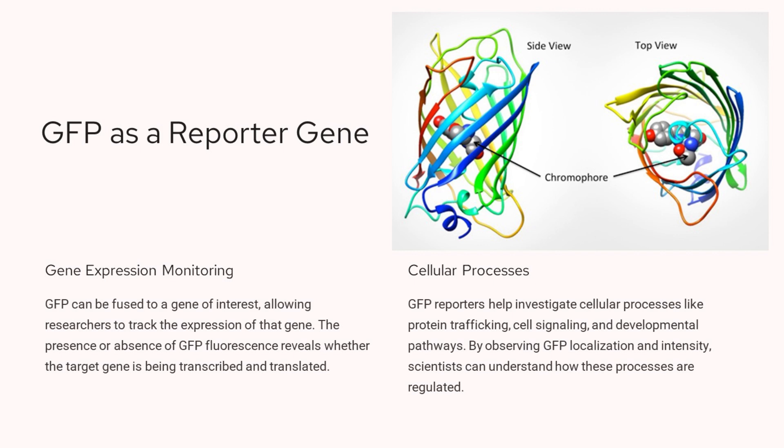GFP, or green fluorescent protein, is a powerful tool for monitoring gene expression and cellular processes. When GFP is fused to a gene of interest, it allows researchers to track the expression of that gene by observing GFP fluorescence. The presence or absence of GFP fluorescence reveals whether the target gene is being transcribed and translated. GFP reporters also help investigate important cellular processes like protein trafficking, cell signaling, and developmental pathways. By observing the localization and intensity of GFP, scientists can gain insights into how these processes are regulated within cells.